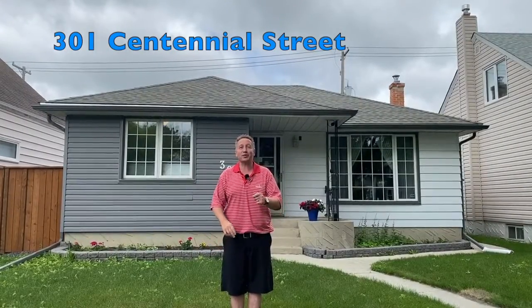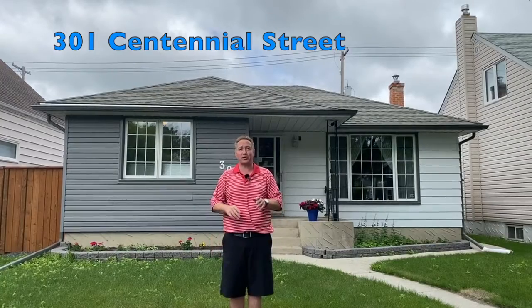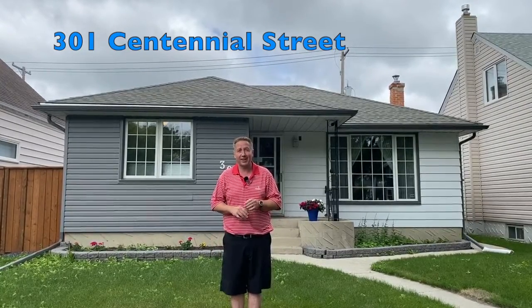Hi everyone, Jeff Brown with you. This is 301 Centennial, a straight and solid three-bedroom, two-bath bungalow in River Heights. Let's check it out.